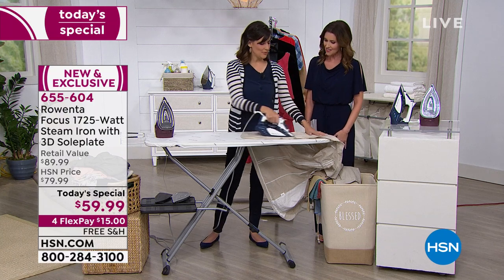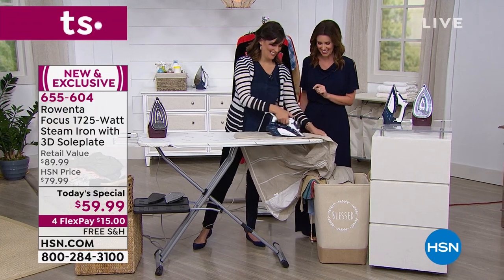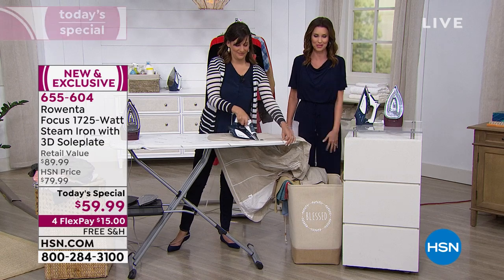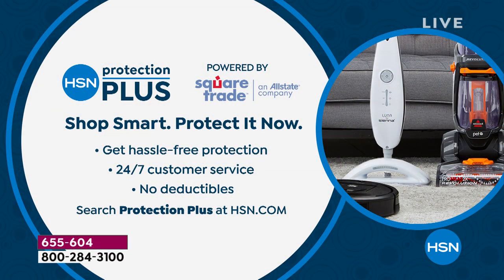1,725 watts — it's one of the most powerful irons on the entire market. Thank you so much, Lauren. This is selling equally in the blue and the burgundy — just choose which one is your favorite. Treat yourself to a great experience and change that chore forever.